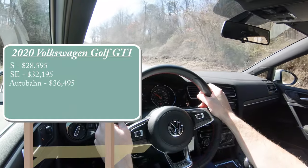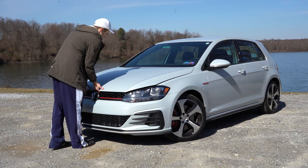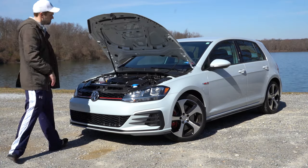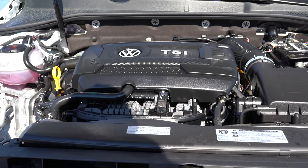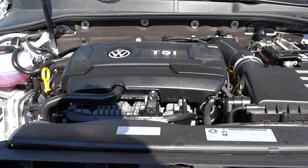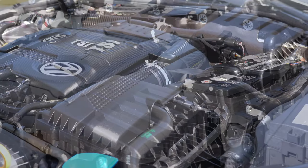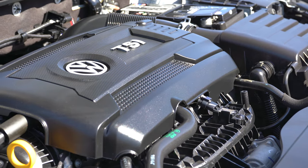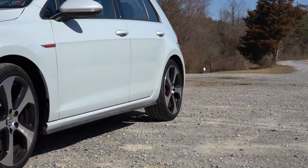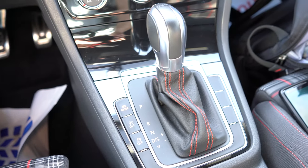Regardless of trim level, the power plant on this little beast is going to be the same. Powering this one is a 2.0-liter turbocharged and intercooled inline four-cylinder engine putting out 228 horsepower at 6,300 RPM and 258 pound-feet of torque available at 3,300 RPM, with power sent to the front wheels.